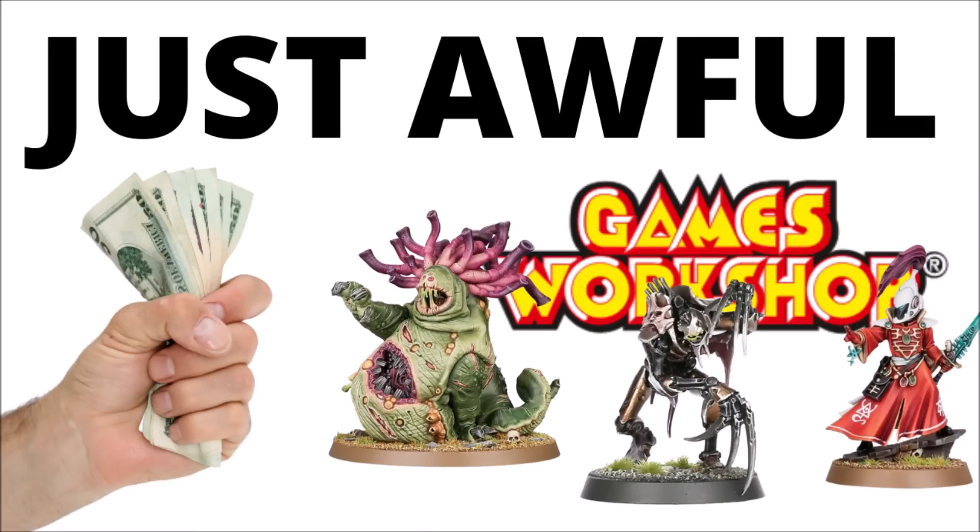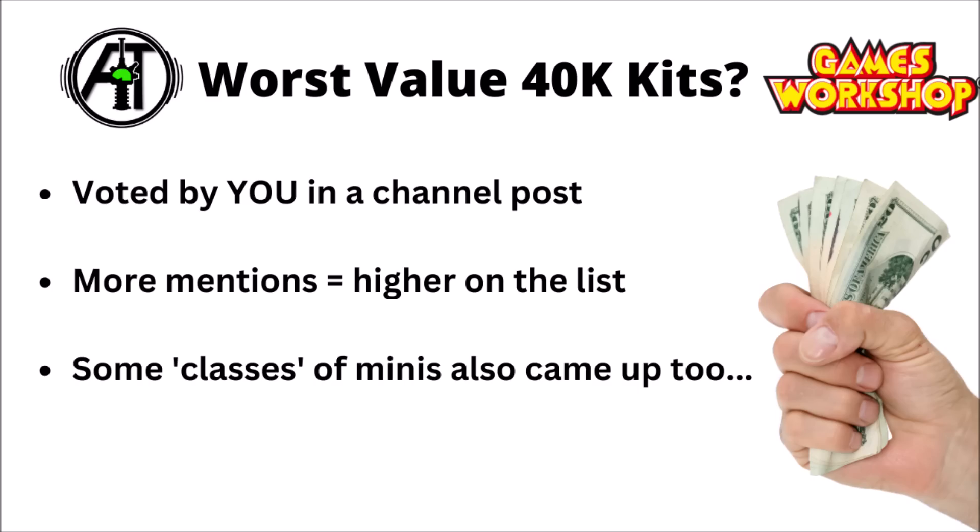We all know that Games Workshop likes to charge a lot for their model soldiers, but out of all of Warhammer 40k, which are the kits considered worst value by fans? I certainly have my own opinion, but for this video I asked you guys which kits you consider the worst value from Games Workshop currently, and the ones mentioned most in that community post are the ones that got higher up this list.